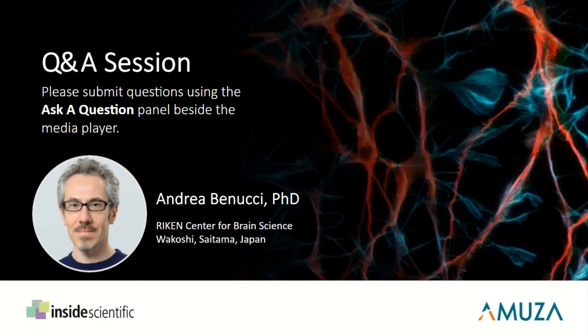Our first question: how long before animals forget their training? This is very variable and depends on how difficult the task is. We definitely notice some variability across weekends — if we don't train during the weekend, performance goes down on Monday. The short answer is that we don't know because we never tried to let the animal actually forget the task. I would assume that if the task is very complex, after one week you might need to extensively retrain the animal.